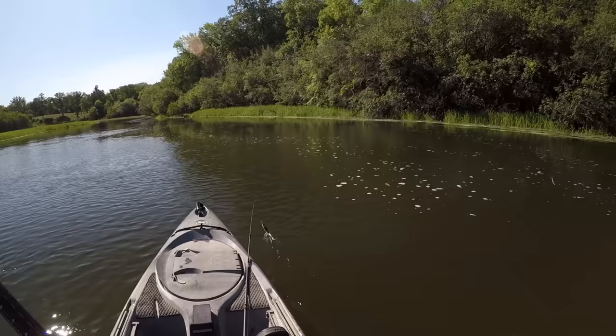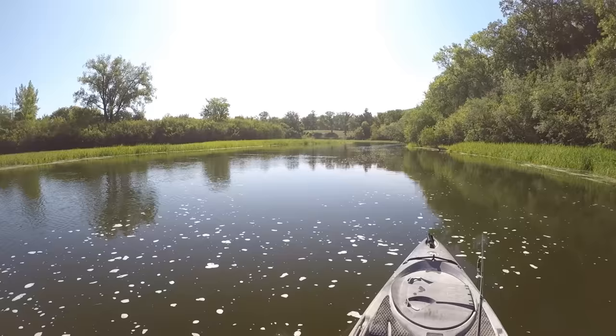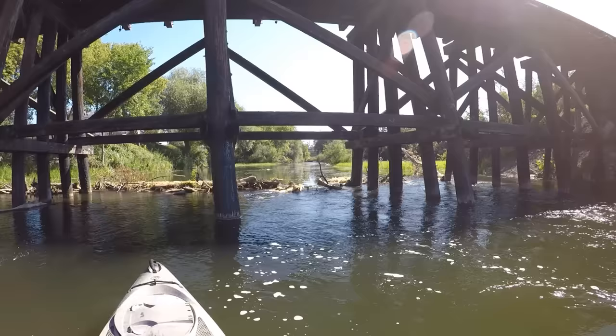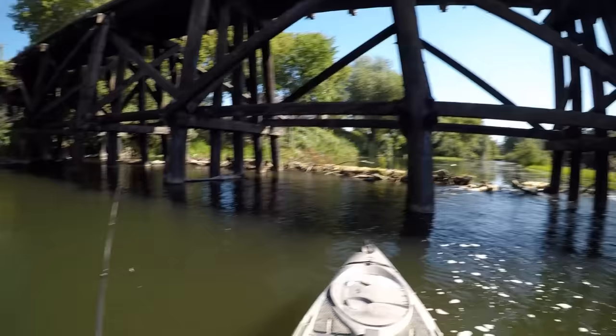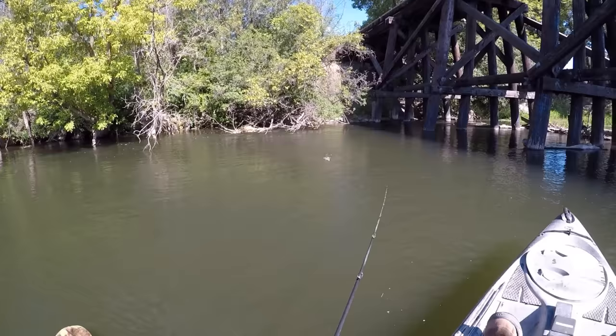But sometimes those short stretches of river are really productive this time of year. There's not a lot of moving water for those fish to spread out in, so if that's where all the fish want to go, there might be a whole bunch of them up there. We'll work our way up there and find out — uh oh, the dinner bell is ringing, it's time for those smallies to start biting.